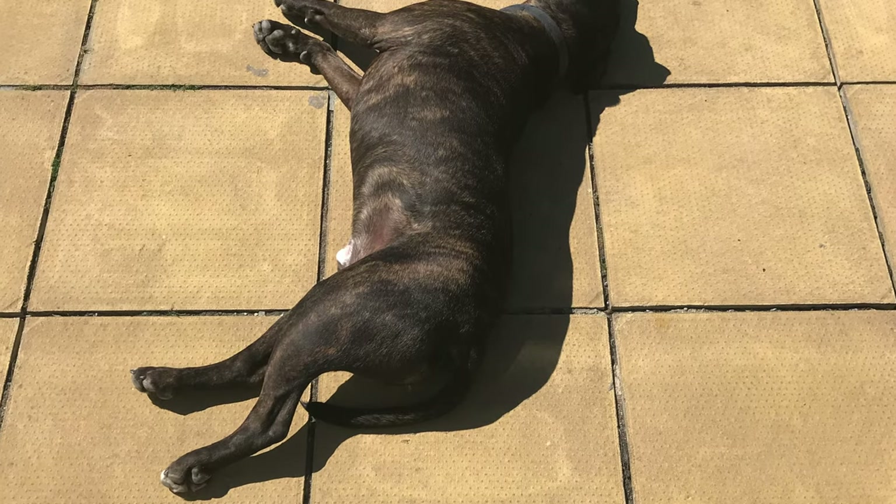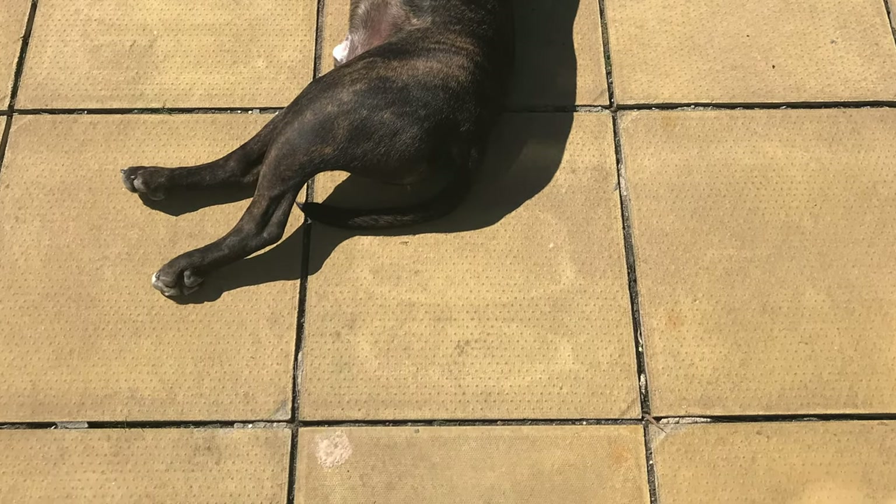Hello again dog lovers and welcome back to the channel Mick and Bailey on tour. He's outside at the moment sunbathing, but I was recently asked by a lady on a dog walk what I consider to carry when I take Bailey out on the parks. There's a lot of things that people do carry, but I thought I'd show you what I carry when I'm out and about with Bailey.